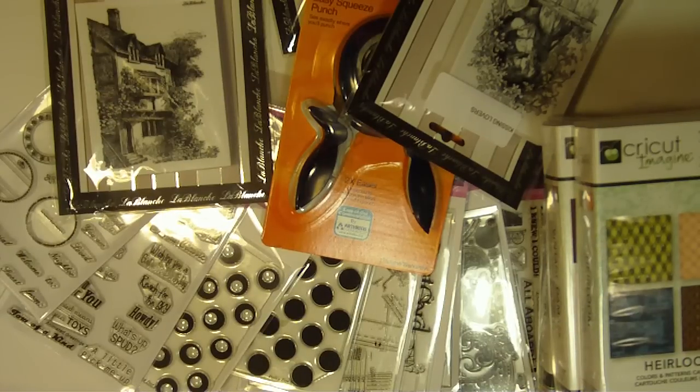Hi everyone, this is Elizabeth with 217 Creations and I'm here today to share with you a quick little — well, kind of little in my opinion — but it's a decent size haul video. I'm really excited to show you all the yummy stuff I got in the mail here over the last few days.